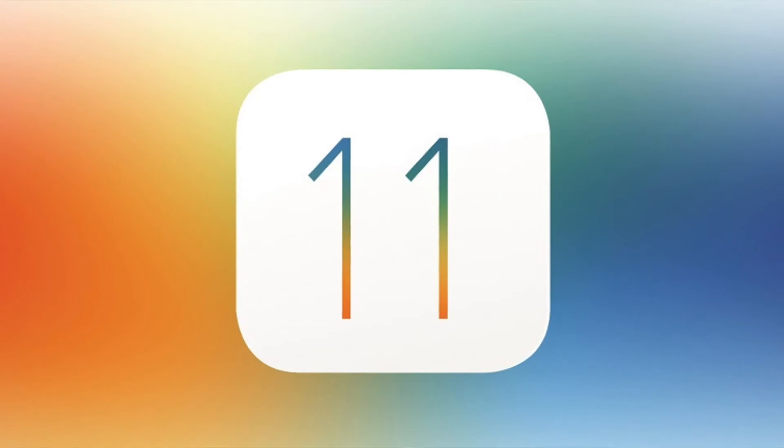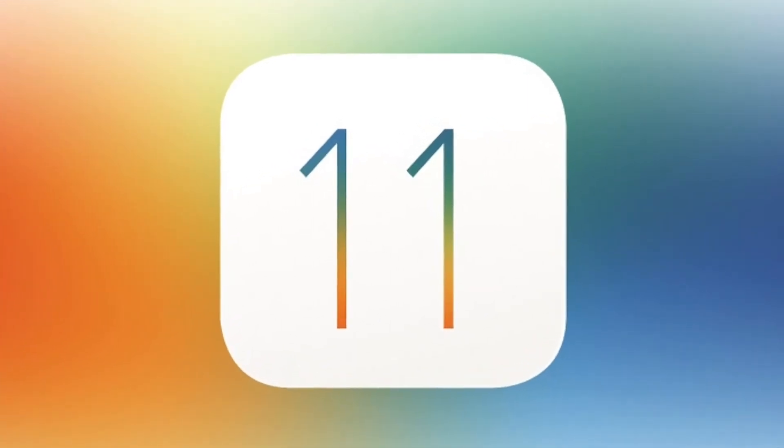Now let's talk about iOS. iOS 11 is going to be announced in June, around the 5th or 6th, at WWDC 2017. iOS redesigns typically happen every three versions, and since iOS 7 we haven't seen a complete redesign yet. Given that this is the 10th anniversary of the iPhone, I'm hoping iOS 11 will have a great redesign, be stable, include new features, and be on point overall. I'll be covering everything about iOS 11 in the first week of June, so stay subscribed.